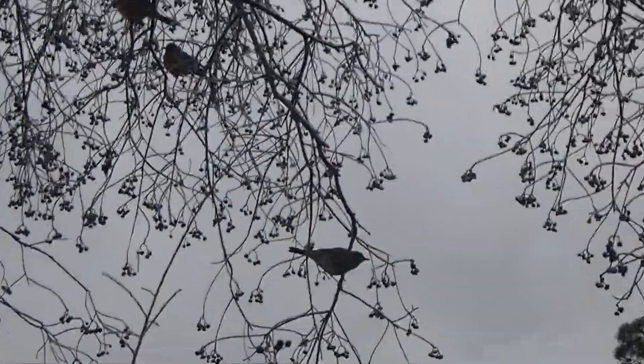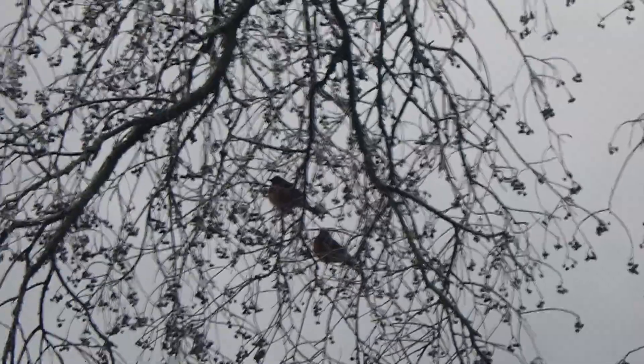I've never seen this many just kind of hanging out in my yard like this — unless it's the summer.